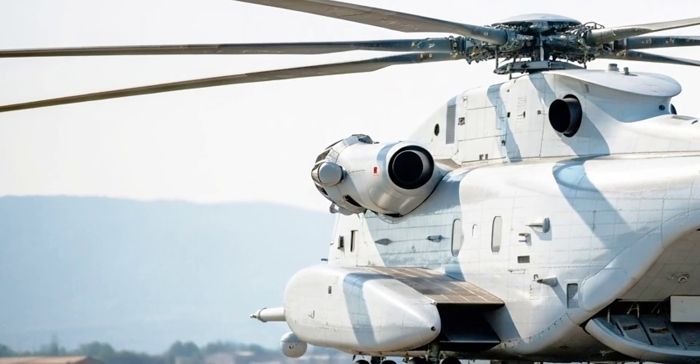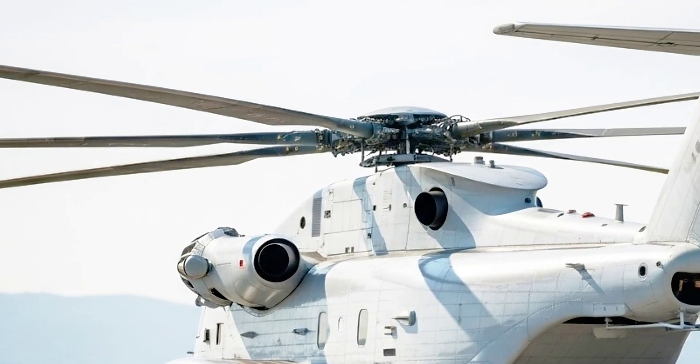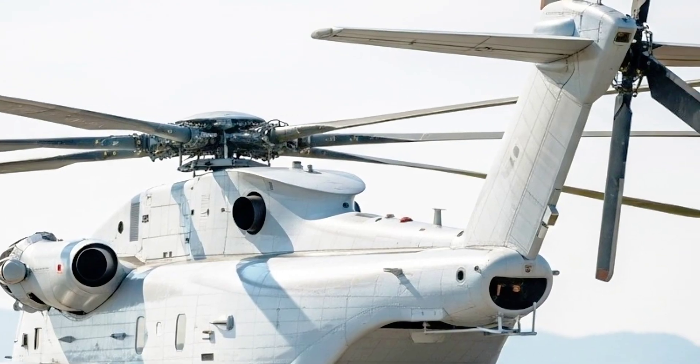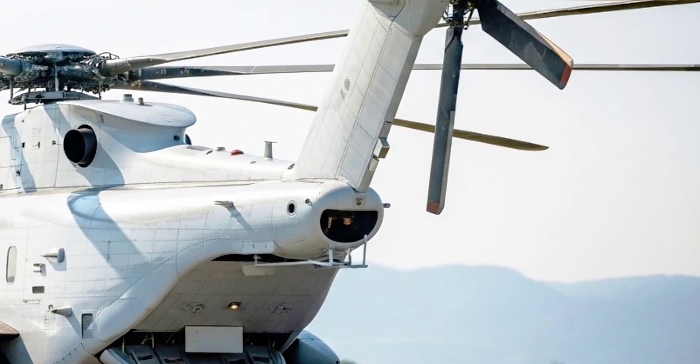Welcome back to the DriveLux Hub, where we explore the most advanced machines on land, sea, and air. Today, we are about to take you into the world of ultimate heavy lift power, raw engineering genius, and military-grade dominance.